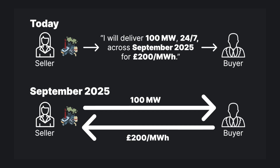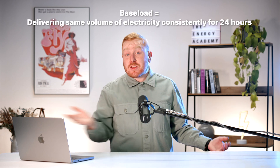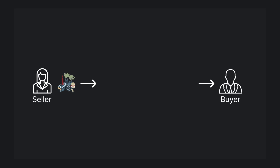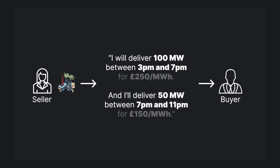Alternatively, the seller may agree to deliver the energy at more specific, granular times. Instead of delivering baseload — the same amount of electricity across 24 hours — the seller may agree to deliver certain volumes at certain times. For example, it may agree to deliver 100 megawatts during certain four-hour periods and then 50 megawatts during others, and agree to different prices for both. That's essentially how forward trades work.